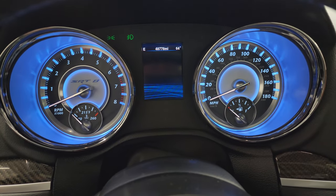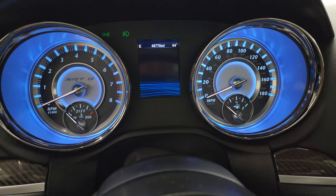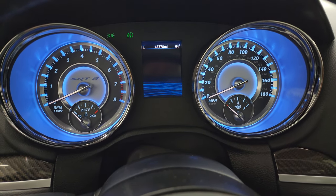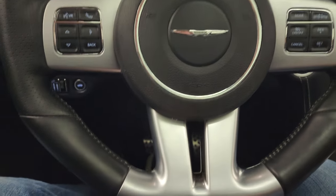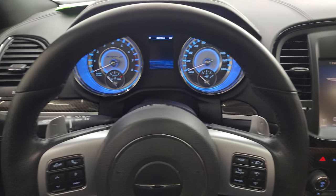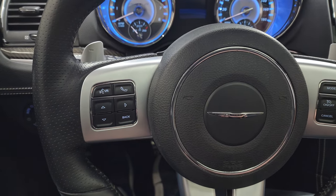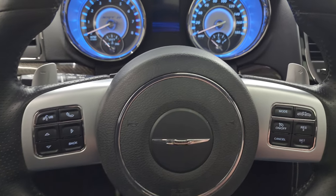This one has 48,778 miles. You get the outside temp and compass display. The instrument cluster is very nice and clean — I love the SRT instrument cluster with the blue and the white, it looks really good. It comes with the flat-bottom leather-wrapped steering wheel in really nice condition. You get cruise controls, adaptive cruise controls as part of the Safety Tech Group, Bluetooth and information center controls, paddle shifters, and audio controls on the back of the steering wheel.